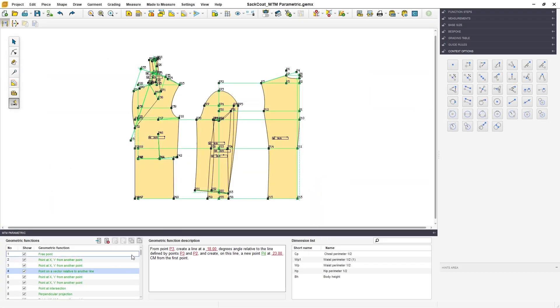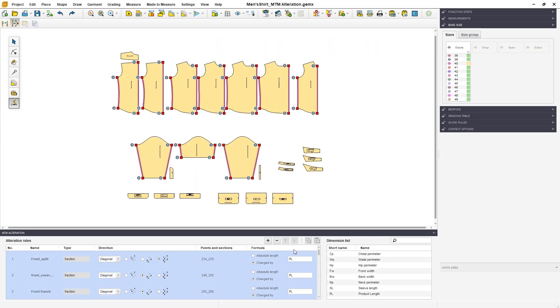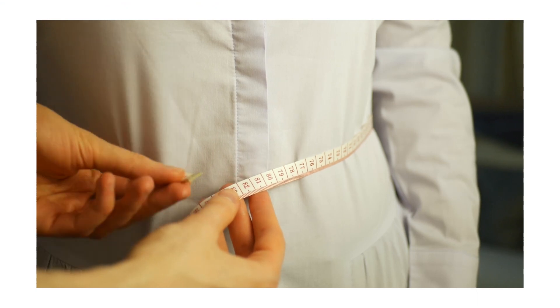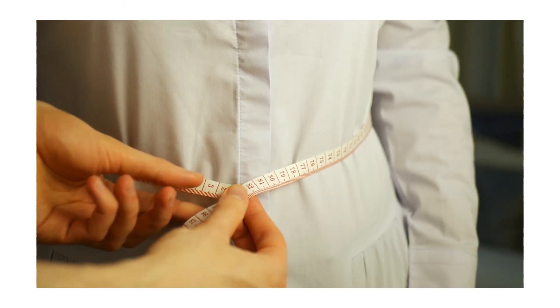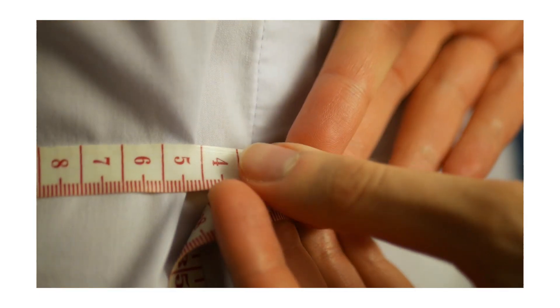You can have a smooth and facile transition by using Gemini made-to-measure parametric or alteration add-ons. These add-ons help the designer create a template model designed to accept dimensional changes from an external source based on predefined rules.